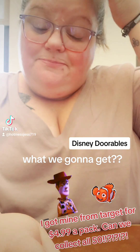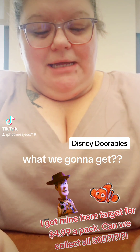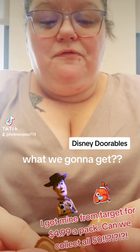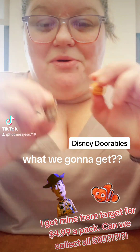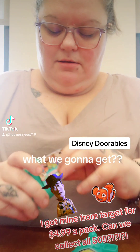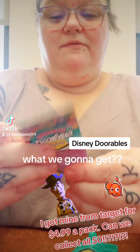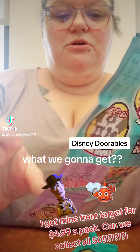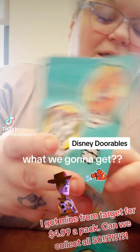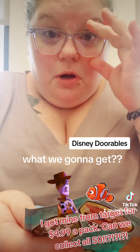From these five, my favorites are Woody, clearly, and Nemo. And I love the fairy, too. But my two favorites are Woody and Nemo. So here's the little booklet they give you, right? And it shows you all of them that are available.